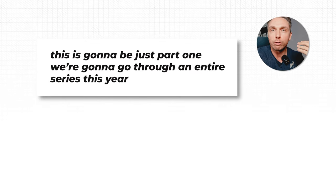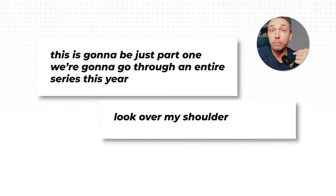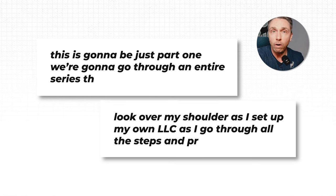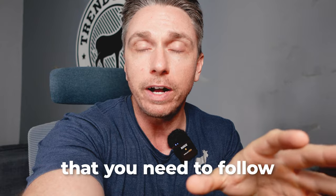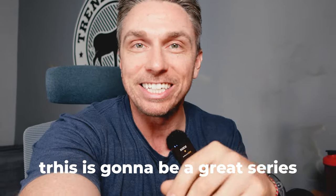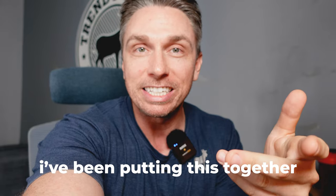This is going to be just part one. We're going to go through an entire series this year where you follow me, look over my shoulder as I set up my own LLC and go through all the steps and processes that you need to follow to set this up right and then go and get business funding.